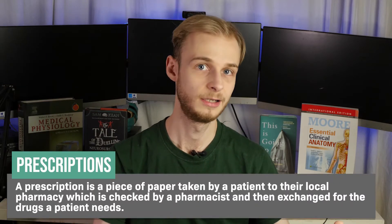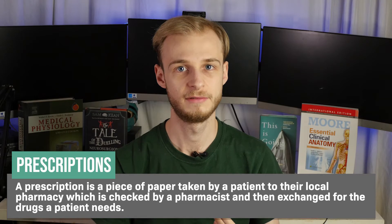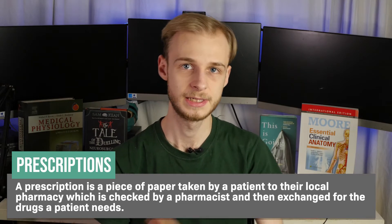A pharmacist then has a look, using their own knowledge to check that everything is in order, the prescription makes sense and is safe. Then, all being well, they will dispense the medication and the patient can go off and take it. In the primary care setting, you might also be seen by a nurse in the community, or a community physiotherapist. Basically, if someone can deal with you safely in the community, that's usually preferable at this stage.